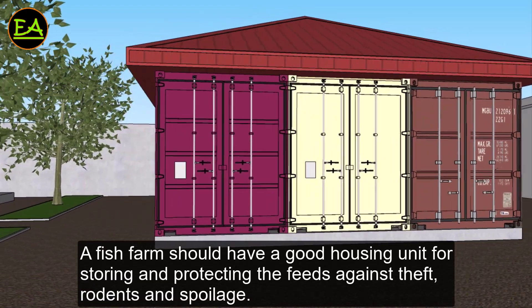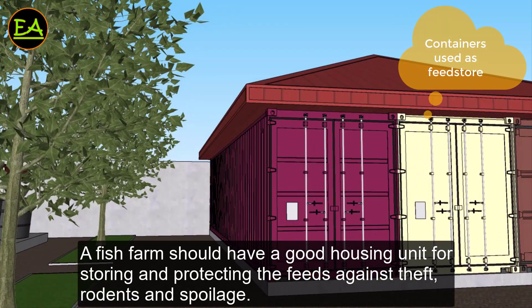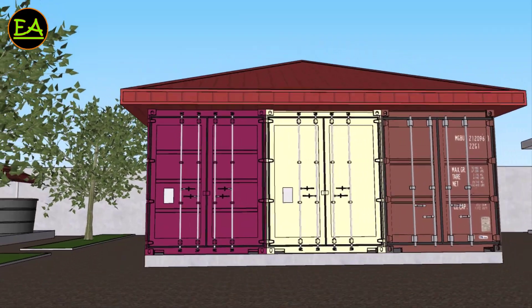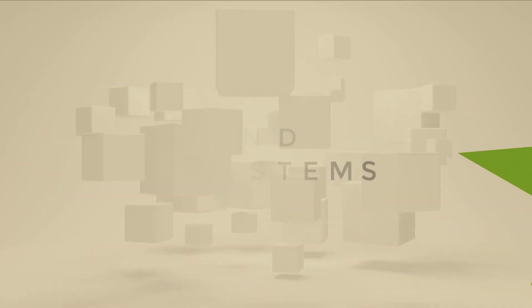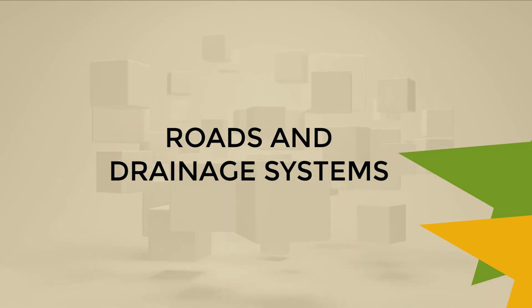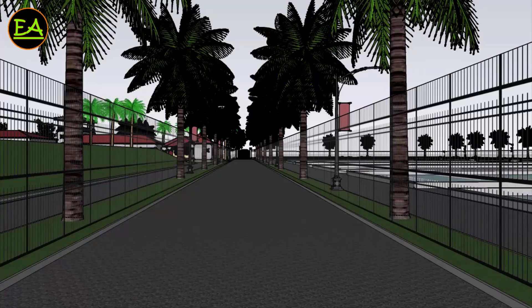A fish farm should have a good housing unit for storing and protecting the feeds against theft, rodents, and spoilage.